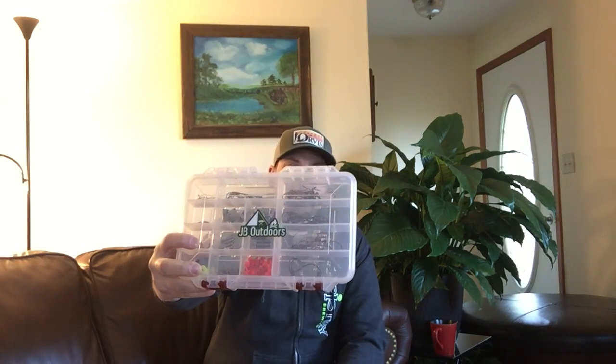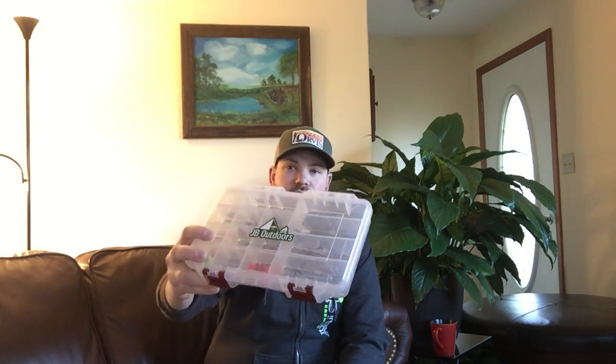Good morning everyone and welcome back to another episode of JV Outdoors. Today we have Shoutout Saturday edition. As most of you know, I'm going to be giving away this cool little bass fishing terminal tackle kit that I put together especially for this giveaway. But first I want to do some shoutouts, because that's what this is all about — supporting other channels, and that's what we do here on YouTube.